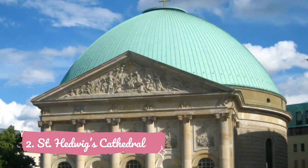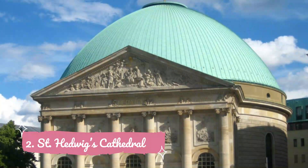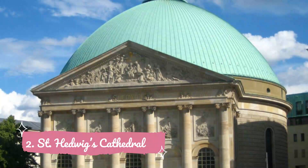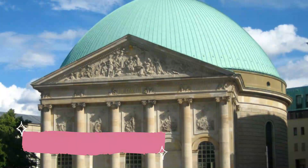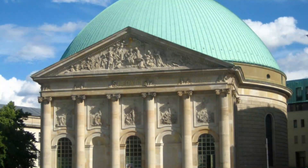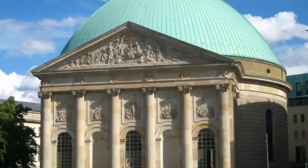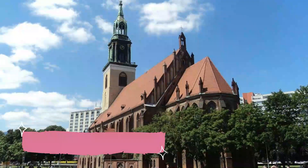Number two: St. Hedwig's Cathedral. St. Hedwig's Cathedral is the seat of the Archbishop of Germany, and also the first Catholic church in Berlin built after the Reformation. Located in the Bebelplatz in Berlin, the church is quite recognizable by its huge dome. A prime location for the resistance against the Nazis by the small Catholic community in largely Protestant Germany, the church was completely destroyed during the war.